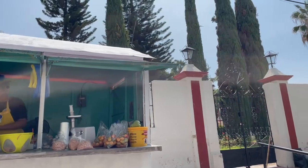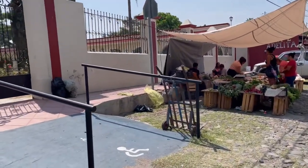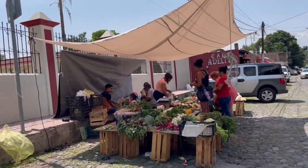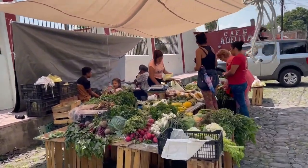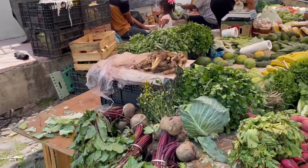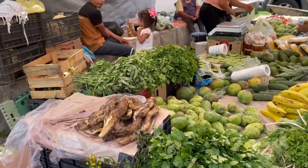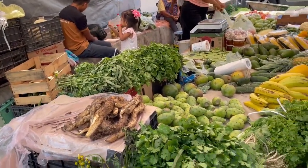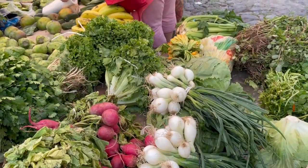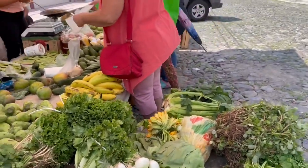She has a grinder to grind up meat. There's a handicapped ramp up to the sidewalk. Here is some vegetables on a little outdoor stand here in San Antonio — beets, cabbage, and things I'm not sure of. Here's radishes and of course small onions or scallions, different types of lettuce.